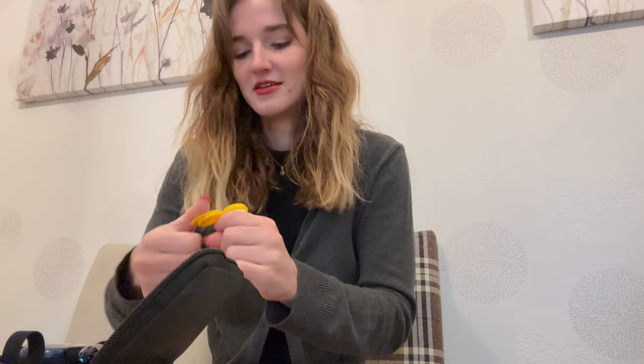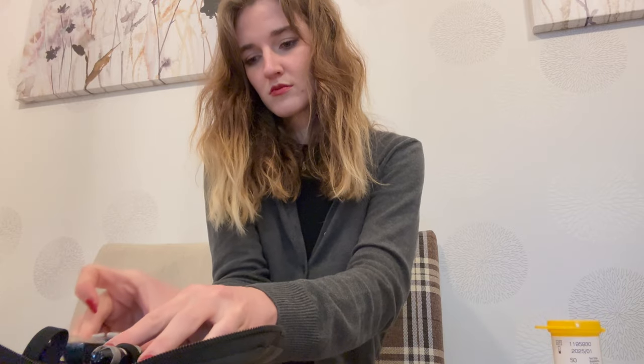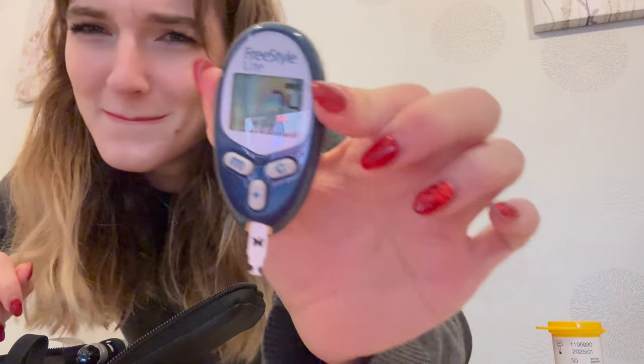I find making this video quite stressful, so I'm just making it as easy on myself as possible. This is certainly not meal inspiration. Okay, so now is the pre-lunch blood sugar check. I'm at 7.4.